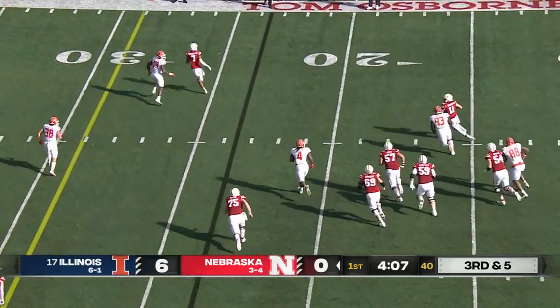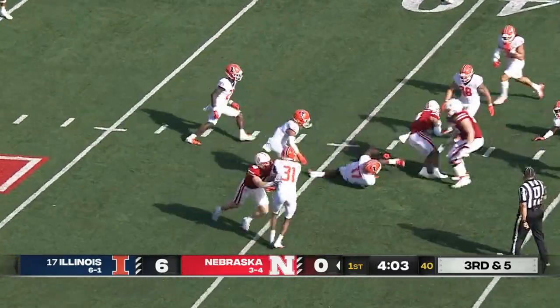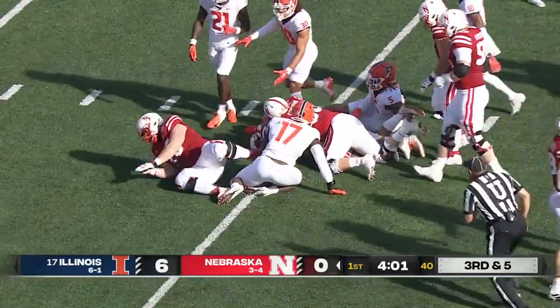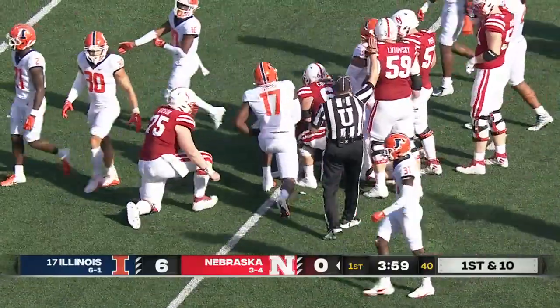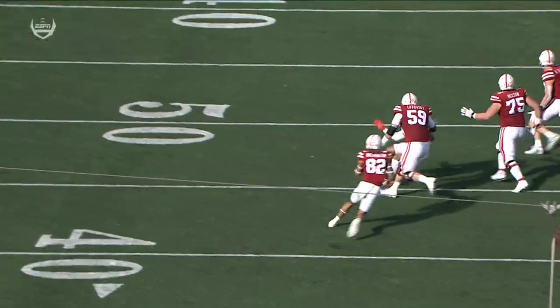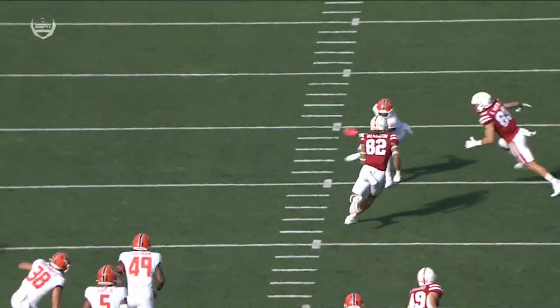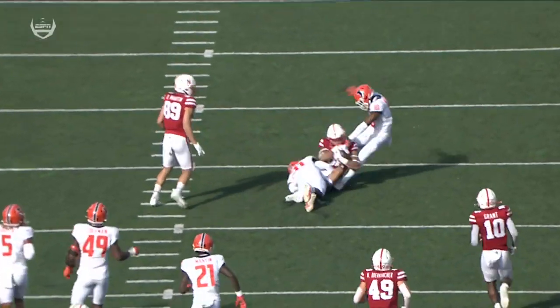Forced out of the pocket is Casey Thompson — look at him make something happen. Out to the 40 yard line, Elante Brown, a first down, gain of 15. Mark Whipple going to pull two offensive linemen out and throw it to the tight end — no one accounts for it for Illinois, and an outstanding job getting out in front.